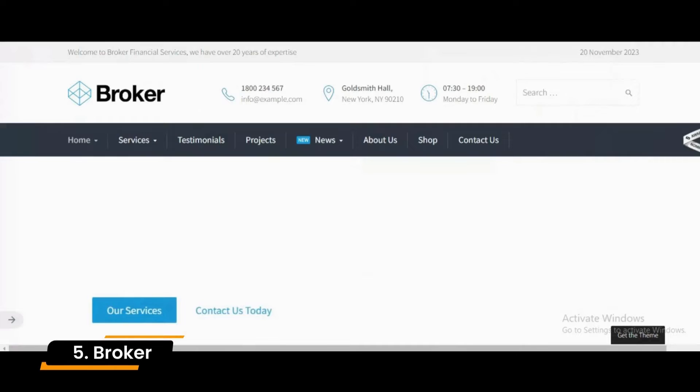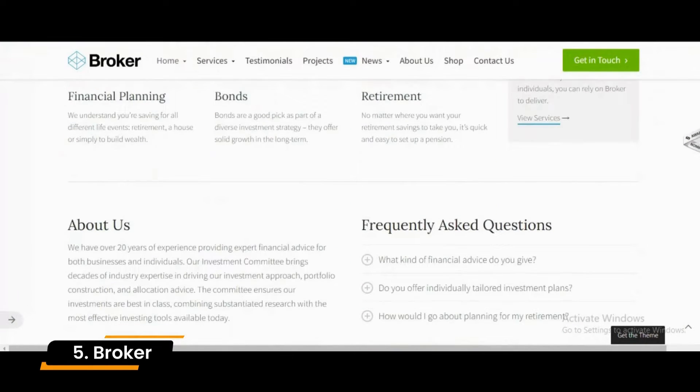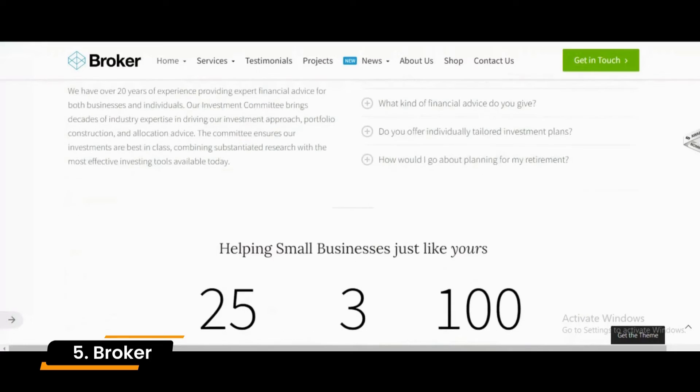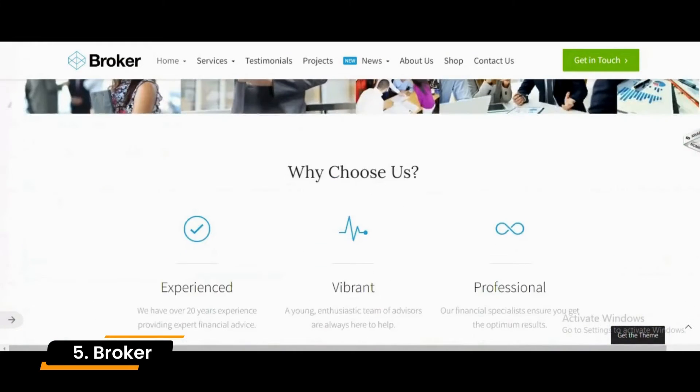Number 5: Broker. Broker is a serious and professional WordPress business, finance, and insurance website theme. Its world-class customer support system is available around the clock to handle everything.